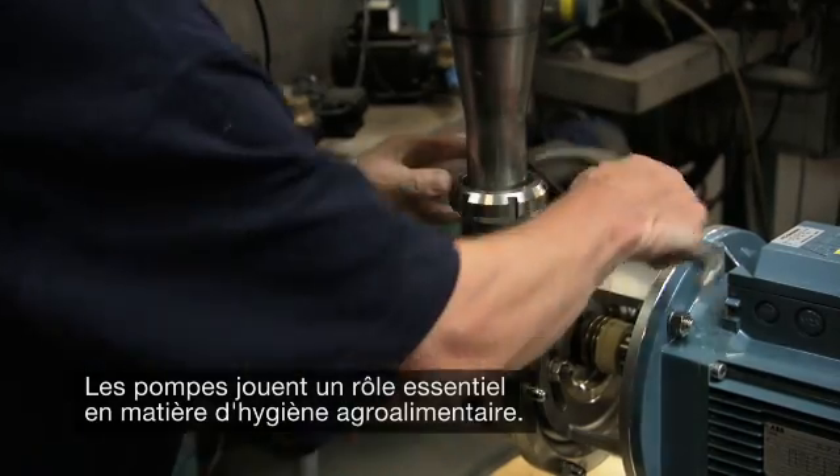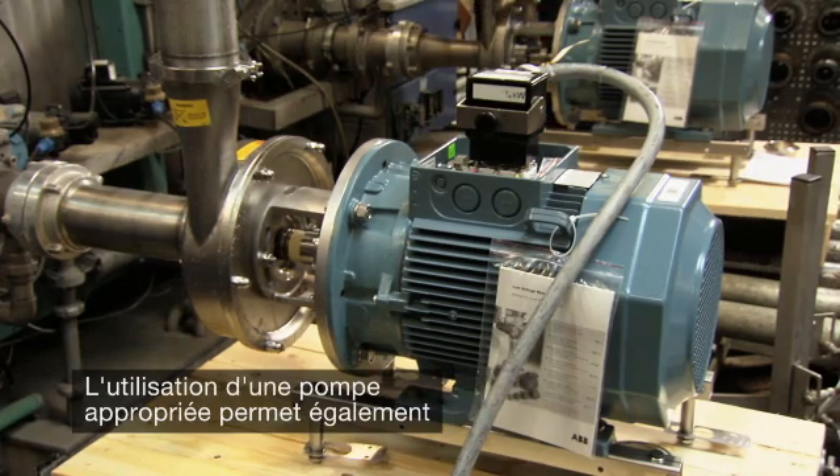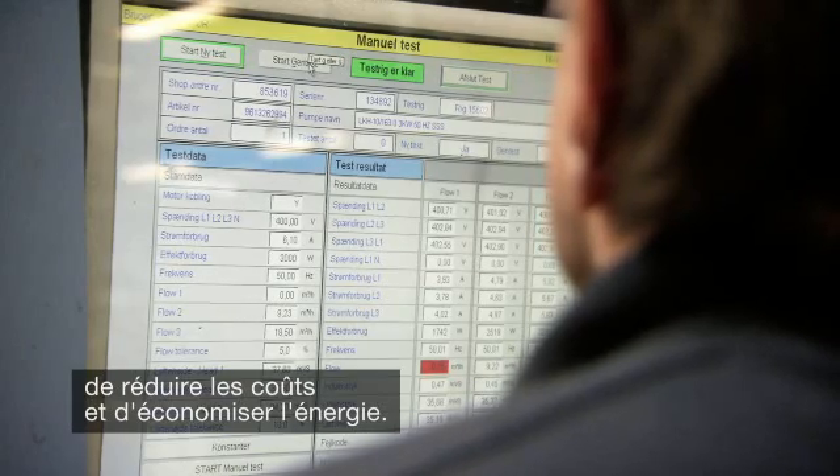Pumps play a vital role in producing safe and hygienic food, dairy and beverage products. Just as importantly, the right pump puts producers on the pulse of significant cost and energy savings.